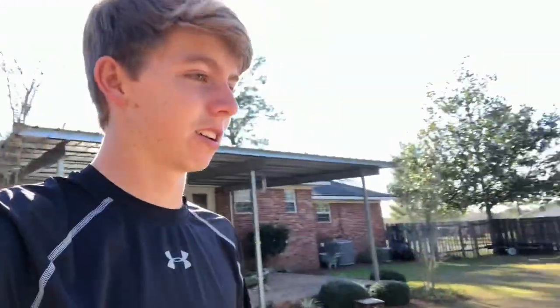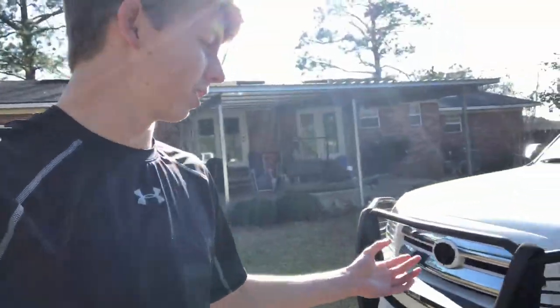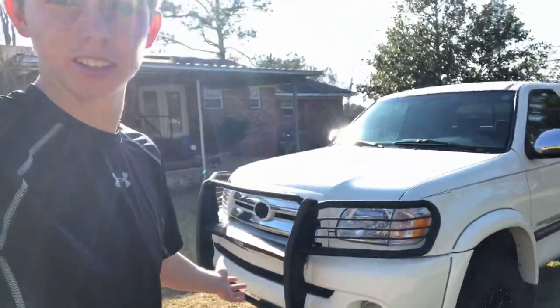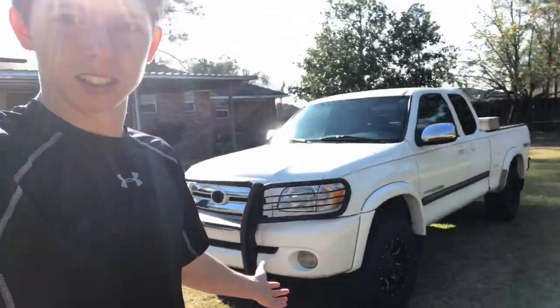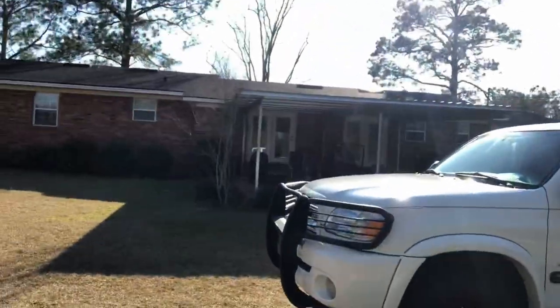If I hit a deer or something, the truck will be fine — and it just looks cool, I like the look of it. Right here we've got the black Toyota sign, which I like. Coming on around — here's another angle of it.